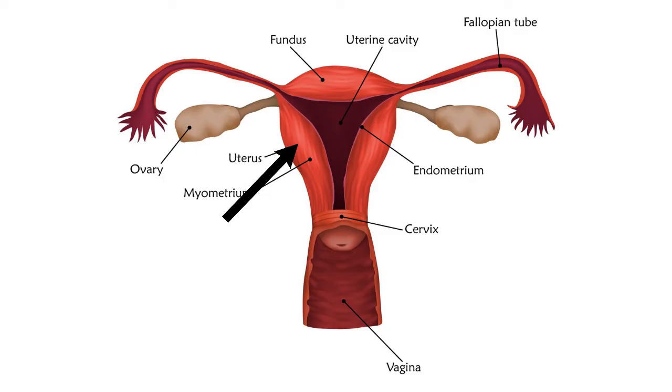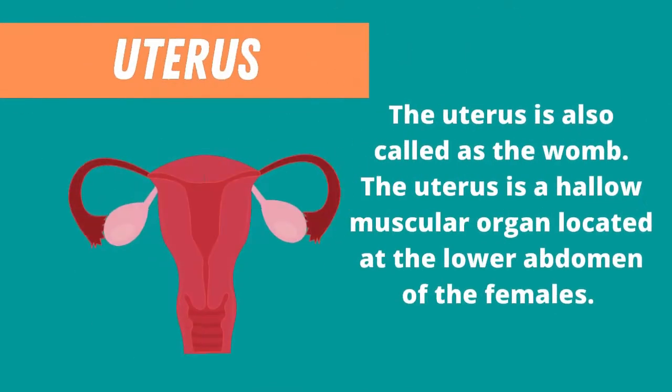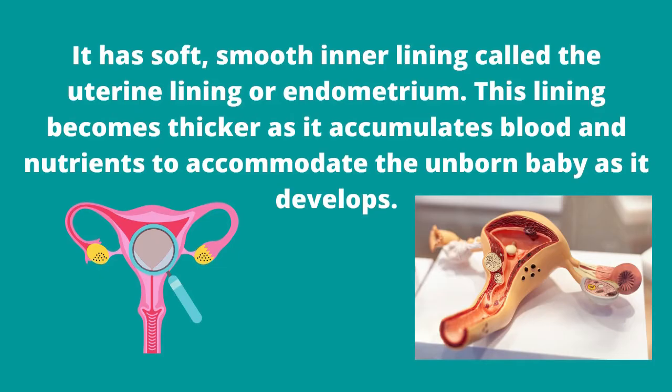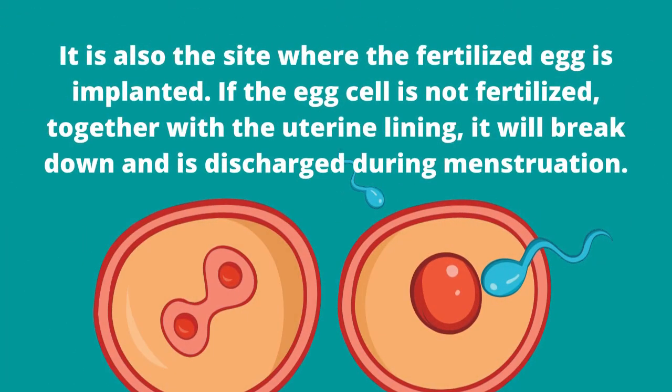The uterus is also called the womb. It is a hollow muscular organ located at the lower abdomen of the female. It has a soft, smooth inner lining called the uterine lining or endometrium. This lining becomes thicker as it accumulates blood and nutrients to accommodate the unborn baby as it develops. It is also the site where the fertilized egg is implanted. If the egg cell is not fertilized, together with the uterine lining, it will break down and is discharged during menstruation.